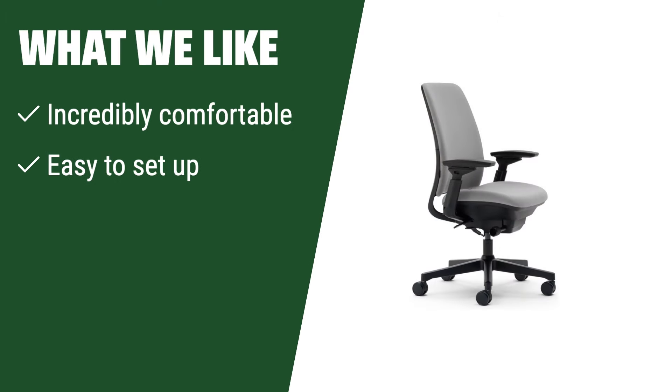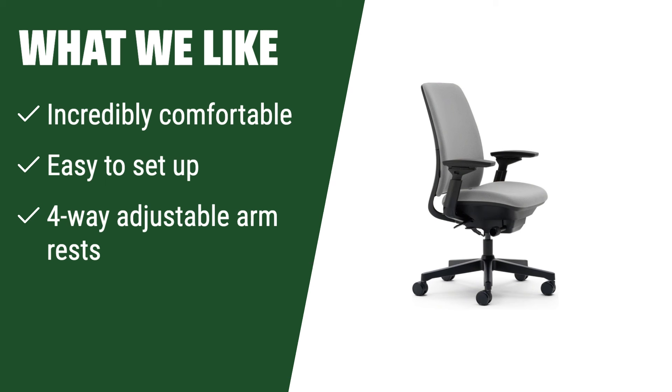What we like: If you are in need of a chair that is incredibly comfortable and easy to set up, this one is a great option. The four-way adjustable armrests provide added convenience for your comfort.